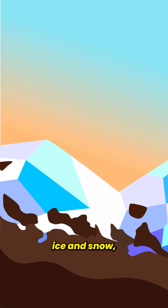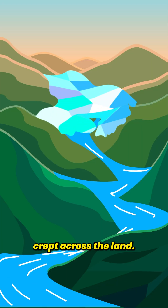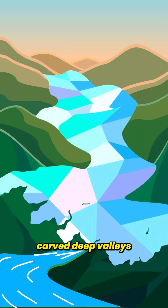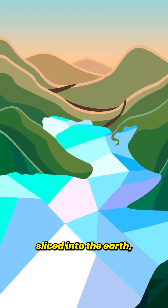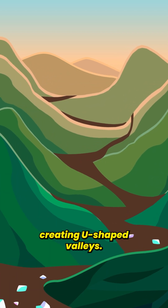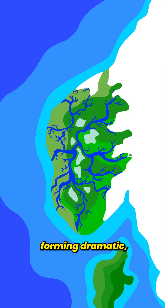These glaciers, made of compacted ice and snow, were incredibly powerful. As they slowly crept across the land, their immense weight and movement carved deep valleys into the bedrock below. Over time, these glaciers sliced into the Earth, creating U-shaped valleys. When the ice finally melted, seawater flooded the valleys, forming dramatic steep-sided inlets we now call fjords.